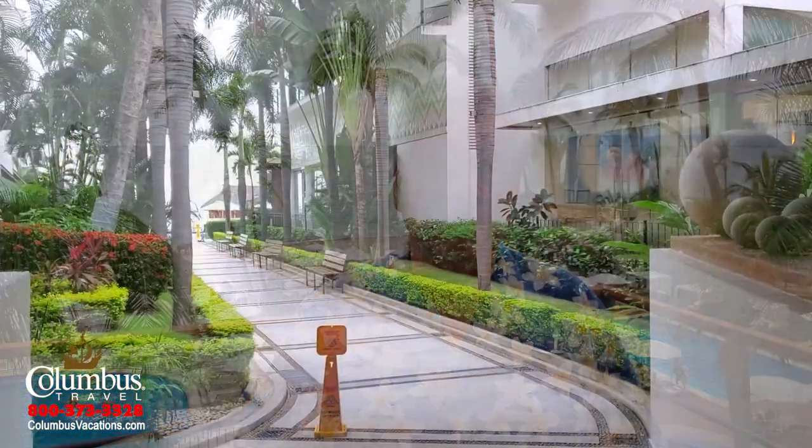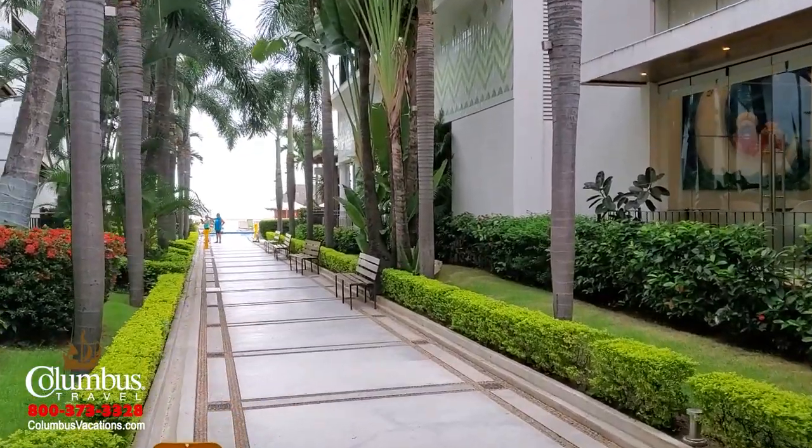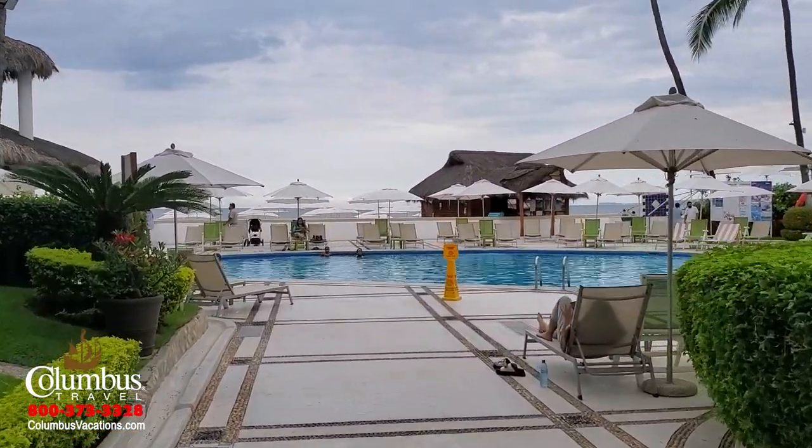Links to Columbus Travel are included in the descriptions below. A solid and money-saving choice in Puerto Vallarta is the four-star Buenaventura Grand Hotel. It's family-friendly, but a perfect choice for couples or families. It's right on the beach — a beachfront, all-inclusive resort featuring 231 rooms and suites and three swimming pools. One of the pools is dedicated to the youngsters.